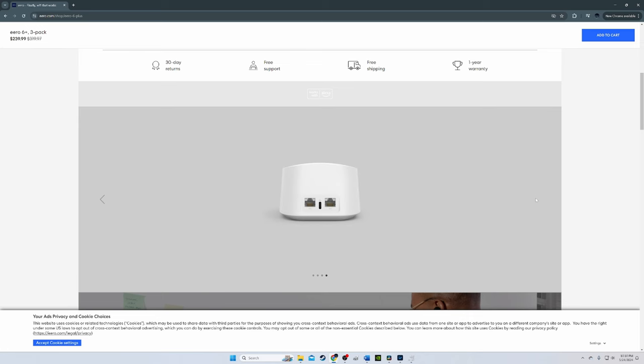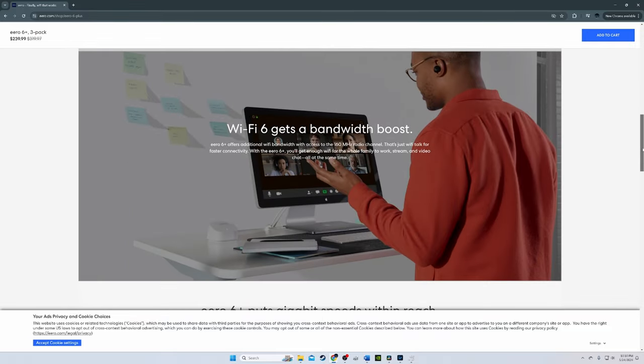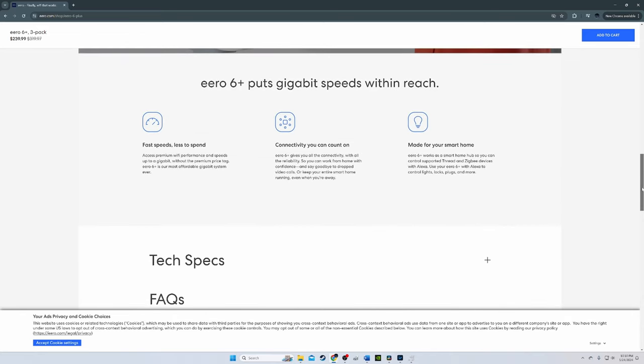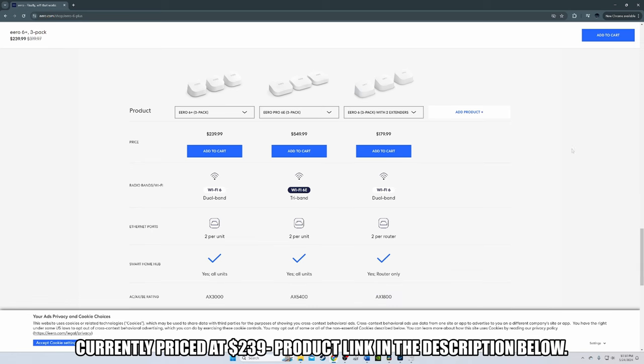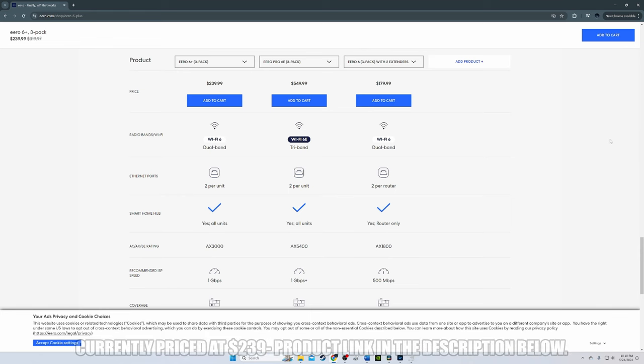The Eero 6 Plus performed amazingly well in testing. The router node score was a whopping 938 Mbps at close proximity, and it outperformed similar products. The satellite nodes performed nearly as well — only the Asus ZenWiFi XT8 performed better. The 3-pack covers up to 4,500 square feet with a total of 75 devices. The Eero 6 Plus is currently listed for $239, and the product link will be in the description below.